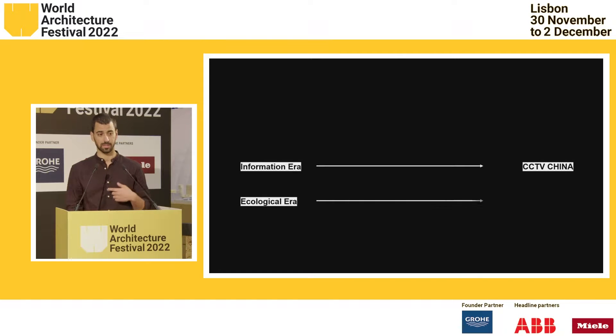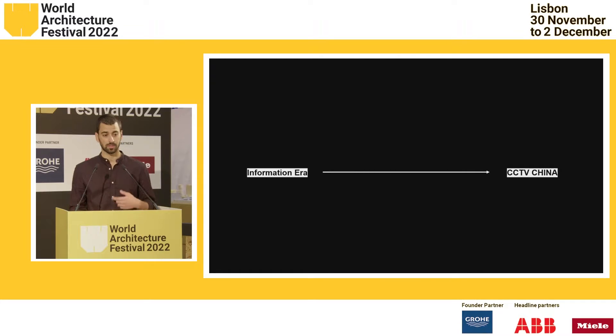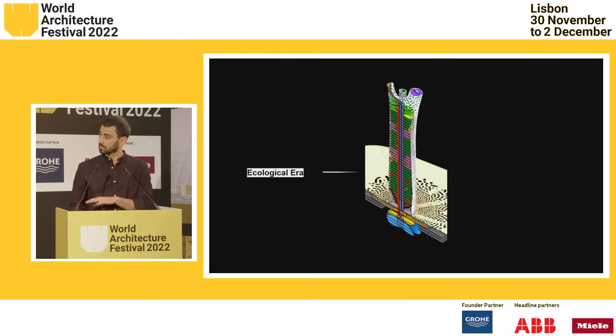The information era has had its own icons, its own challenges, and its own ways of practice to respond to. Following the shift that we are proposing, we are proposing the Tower of Life as the icon of this — the icon of the ecological era.